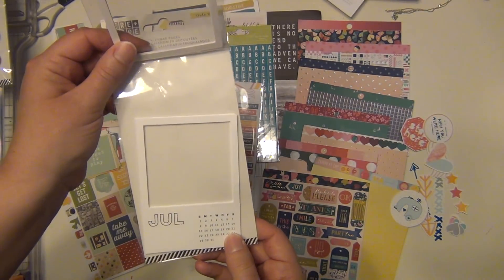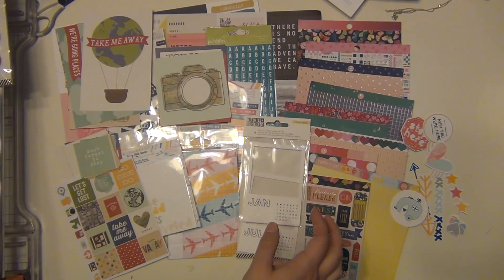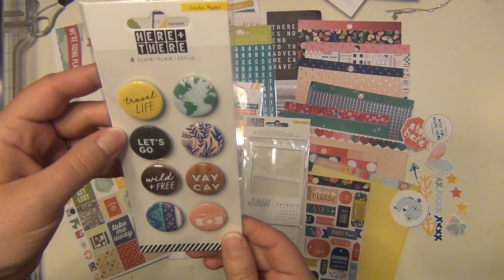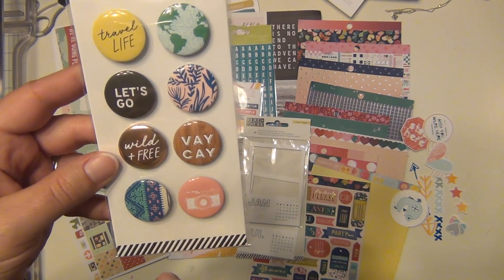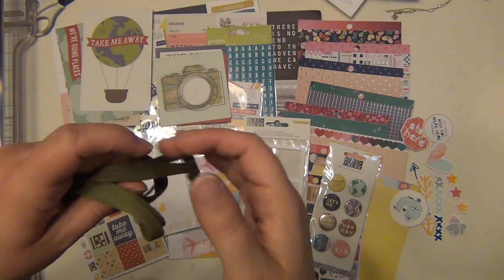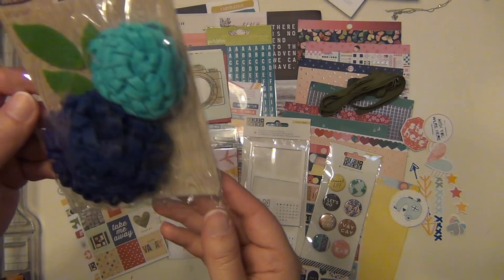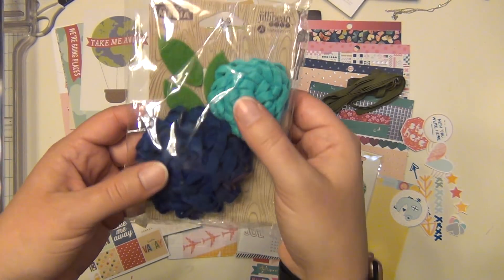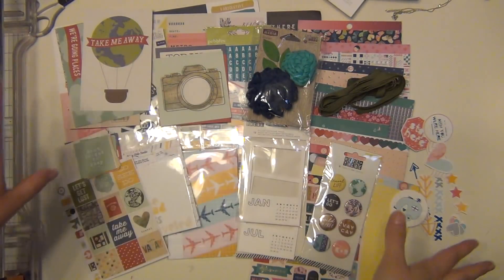There are also some frames — these are die cut calendar frames with one for each month of the year, really cute. There are some flare badges from Crepe Paper Here and There, all about traveling, really adorable. And then there is some green thin ribbon and a jelly bean soup with felt flowers.